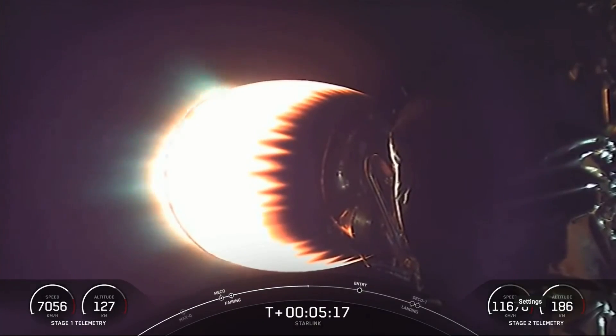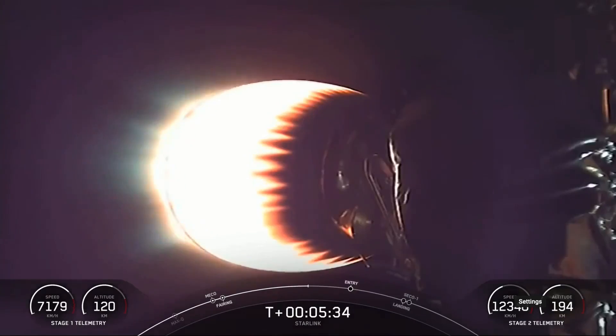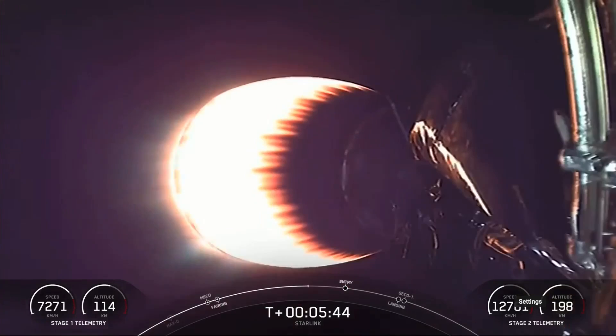Good call-outs that the vehicles are on nominal trajectories. The entry burn will be three of the nine M1D engines reigniting — that helps slow the vehicle down as it makes its way back through Earth's atmosphere. Once the entry burn concludes, the atmosphere actually helps to scrub most of the velocity on the first stage, and then it will utilize a single engine burn for the landing burn just a minute later. We are attempting to land on our drone ship A Shortfall of Gravitas tonight.